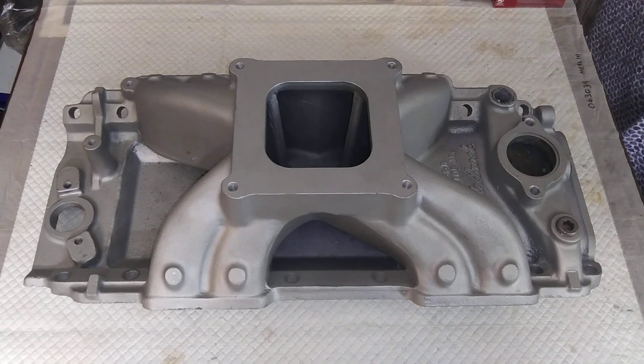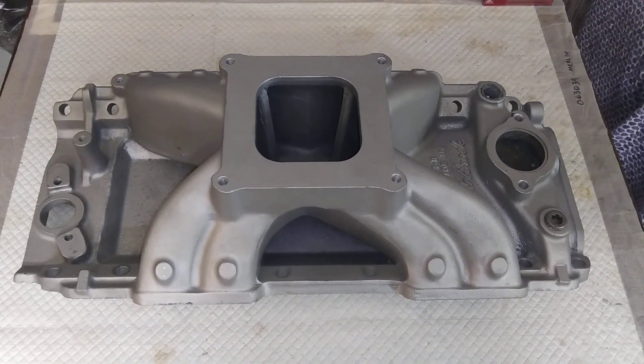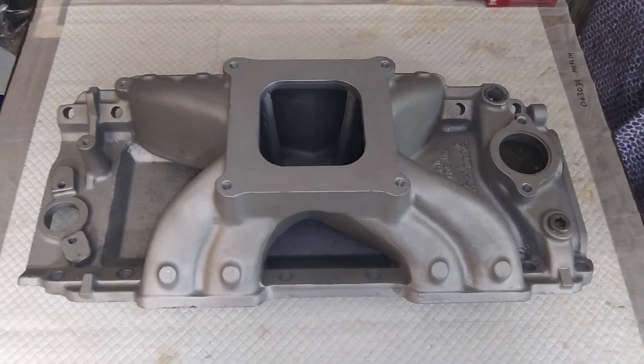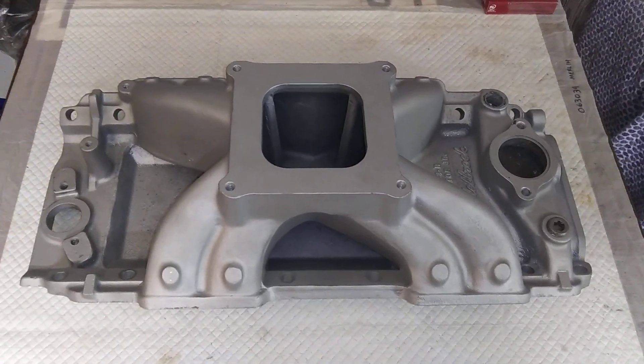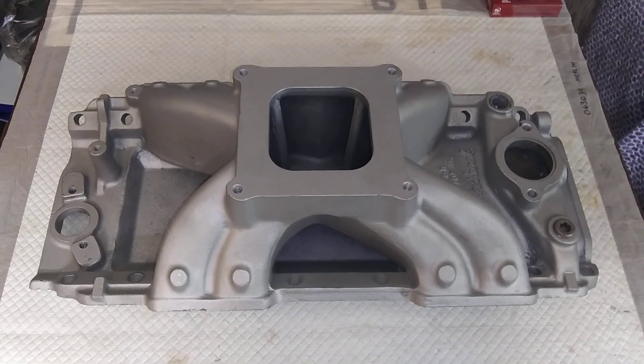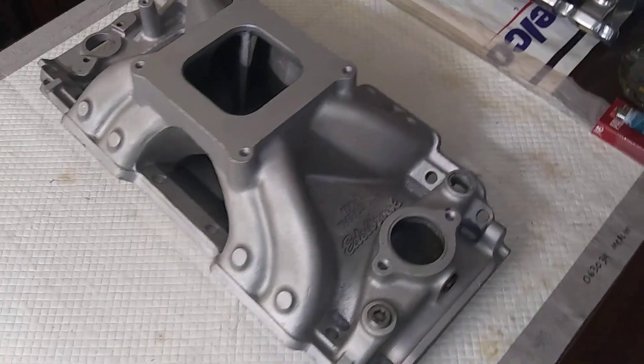I think the thing was pump gas friendly — it might have been nudging 12 to 1, but with the cam and everything in it, you could have drove it around on 93 octane.